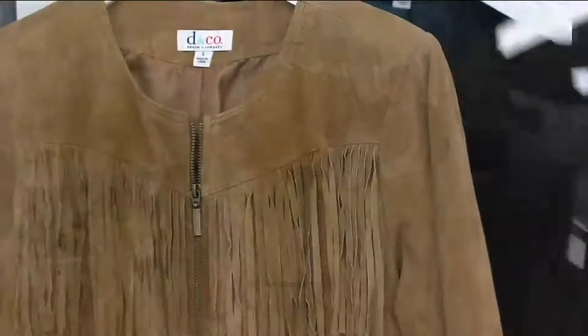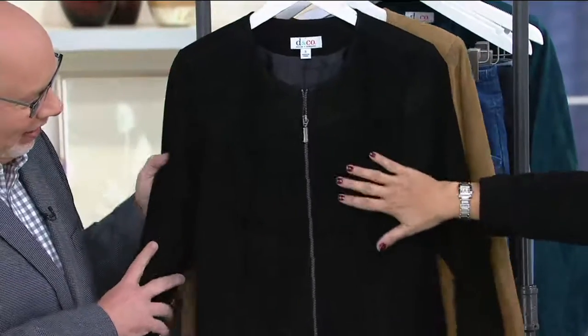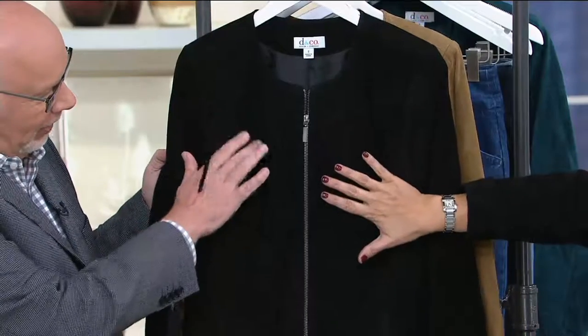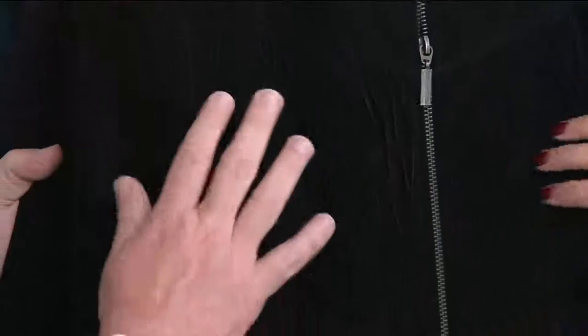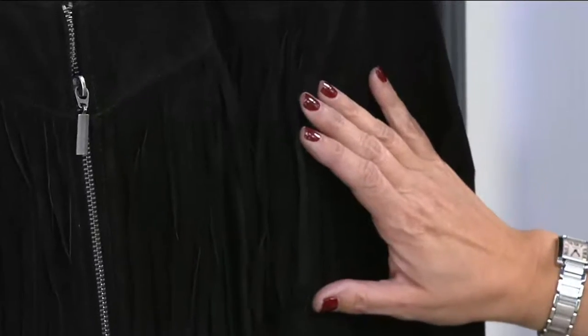Black and the chestnut are all that remain. And if you're not quite sure about fringe on a jacket, the cool thing about the black is it's a very quiet detail when it's black on black. There's just a little bit of movement there. You can see that it's there, but it kind of blends in until you get up close, and then you're like, oh, that is a cool jacket.